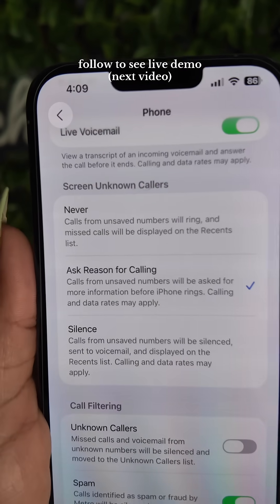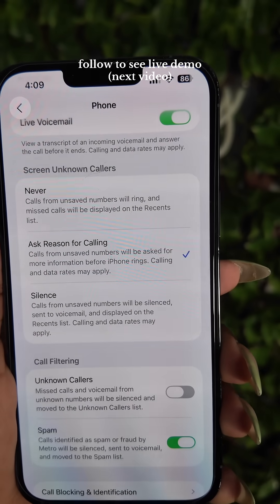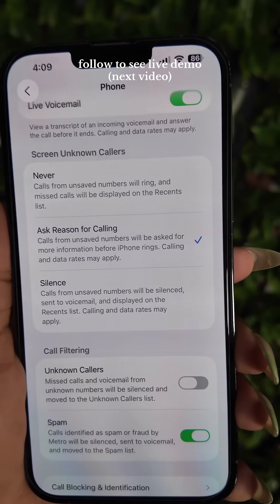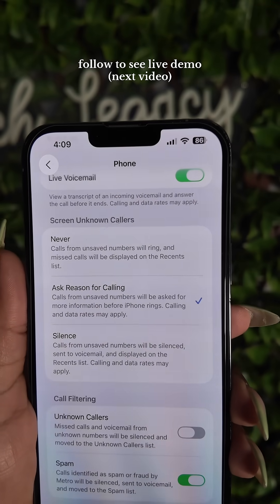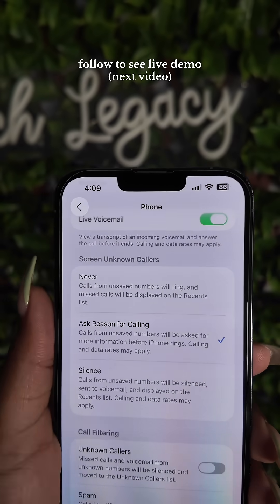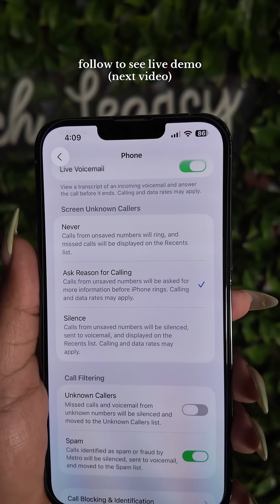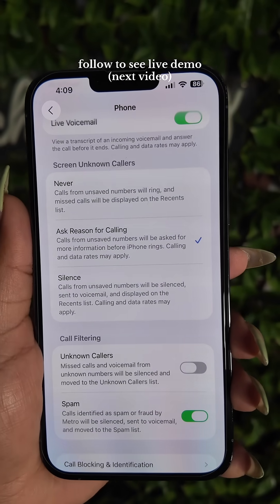For me, I have a filter set so that it will ask the person who's calling why they are calling. And you can actually text your response back to someone who's calling so that you don't actually have to communicate with them — you can send a text to respond to them.